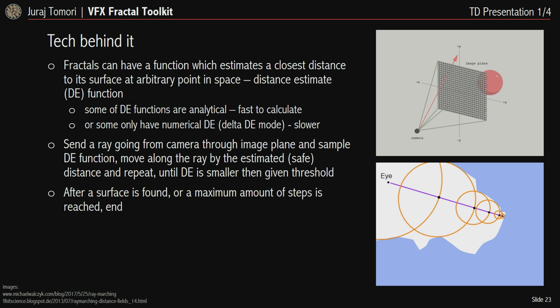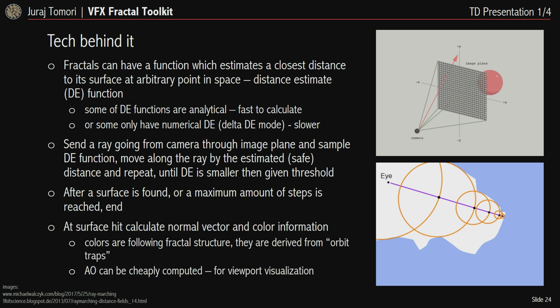The ray-marching loop works as follows: send a ray from the camera origin through a corresponding pixel in the image plane and sample the DE function; move along the ray by the estimated distance, which is a safe distance guaranteeing no surface intersection; repeat until the DE is smaller than a threshold — meaning we are close to the surface — or until we reach the maximum number of steps. At surface hit, we calculate the normal vector and color information for shading. Colors follow the fractal structure using orbit traps technique, and we can also cheaply compute ambient occlusion for better viewport visualization.